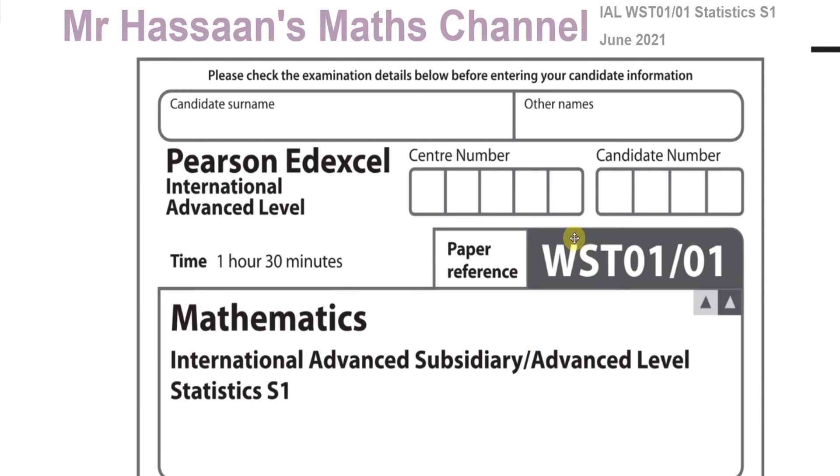Welcome back. This is Mr. Hassan's Math Channel, and I'm now going to be going through this Statistics S1 International A-Level Edexcel paper from June 2021. I'm going to start off with question number one.